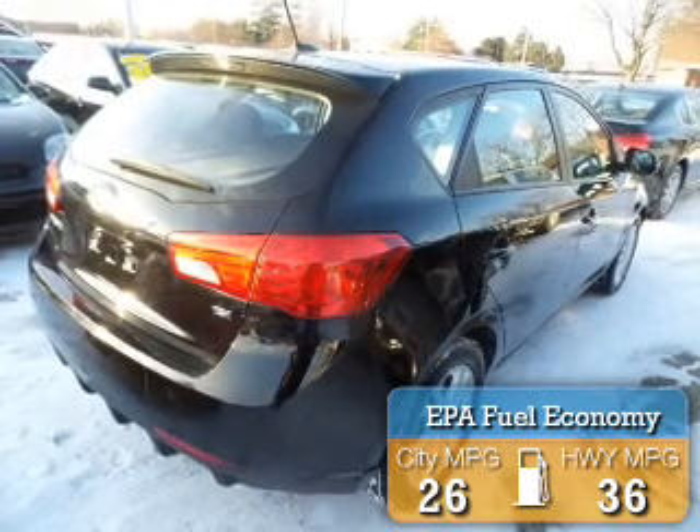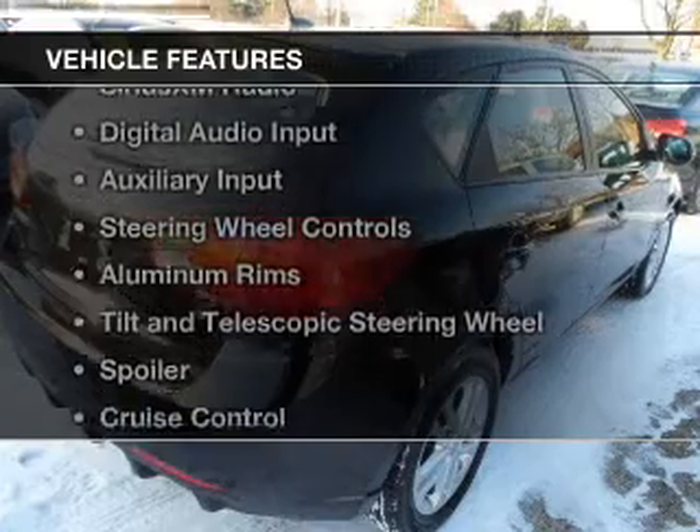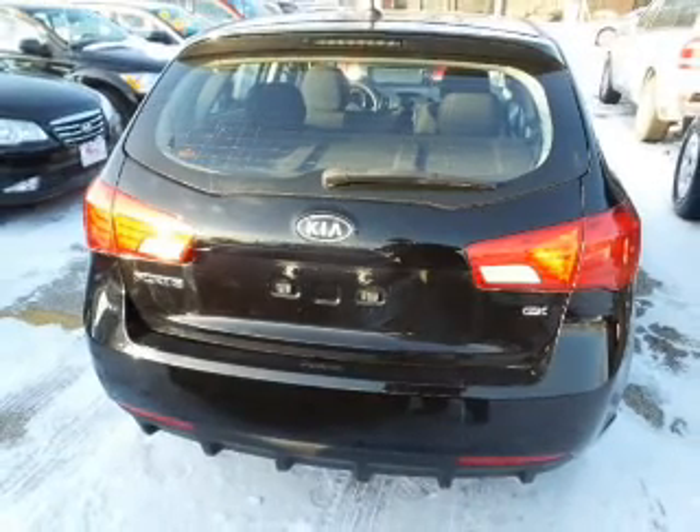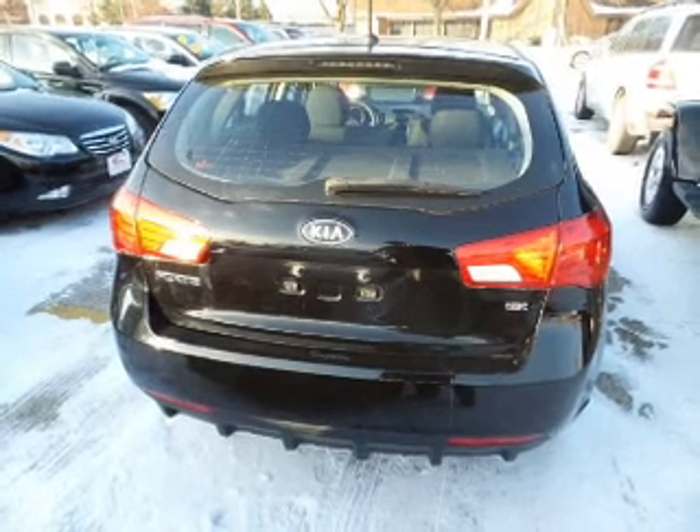Great fuel efficiency saves you money by requiring fewer trips to the gas station. The features include electric trunk, Bluetooth connectivity, Sirius XM satellite radio, digital audio input, and auxiliary input.